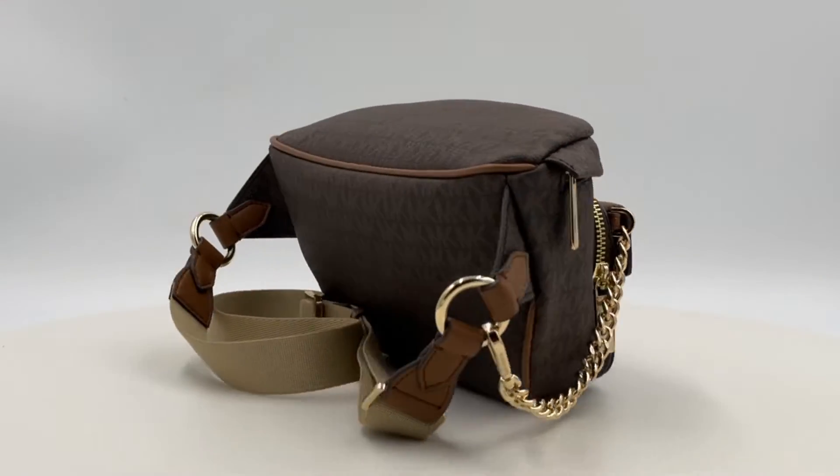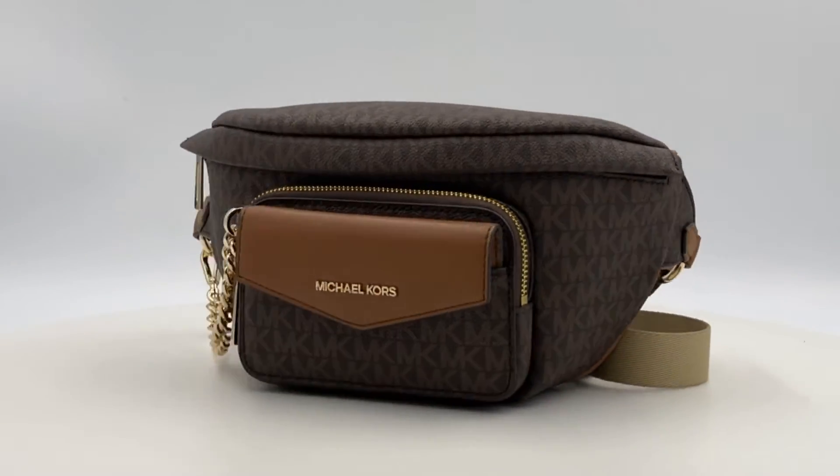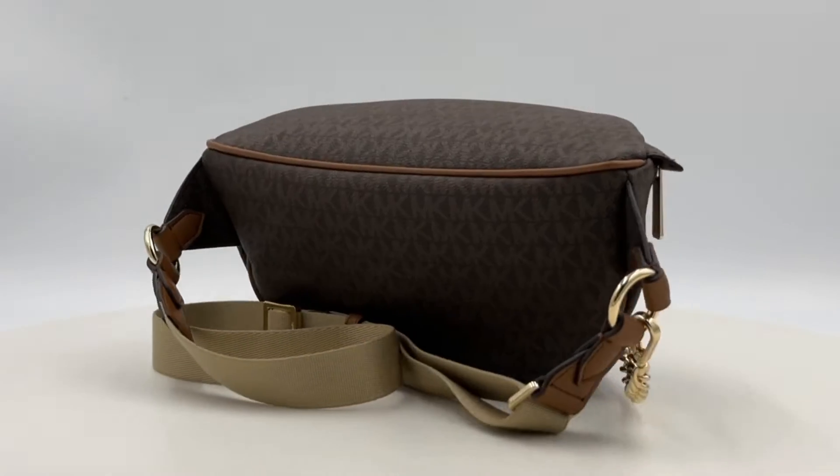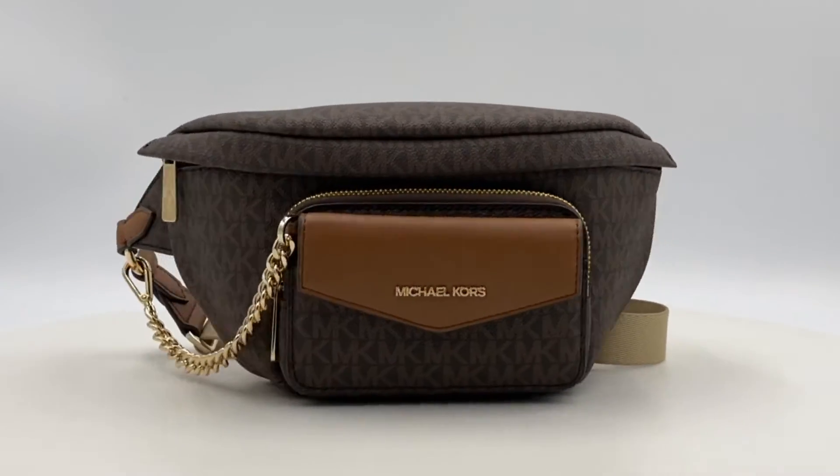With approximate measurements of 11 inches in width, 3.75 inches in height, and 3.75 inches in depth, this bag is both compact and spacious. The adjustable strap provides a comfortable fit ranging from 19.5 to 21.5 inches.